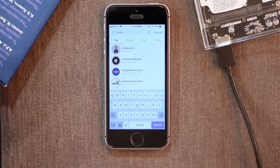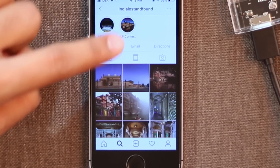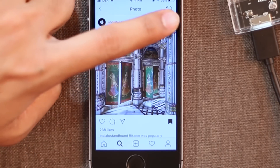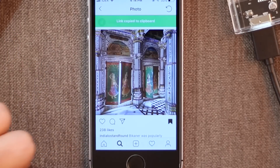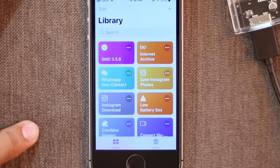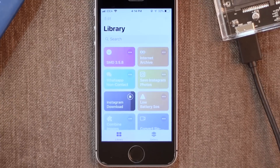Every now and then we come across an Instagram post that catches our eye and we'd like to save that image. But the native save option on Instagram is just a glorified bookmark — you can't forward that image or save it to your camera roll. With this shortcut, you can simply download an Instagram picture directly to your camera roll. Just copy the image URL, run the script, and voila — there you go.